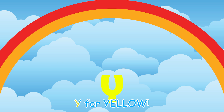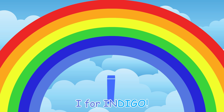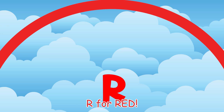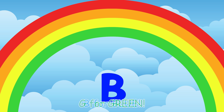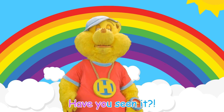Red! O! Orange! Y! Yellow! Green! B! Blue! I! Indigo! Violet! Have you seen it? R! Red! O! Orange! Y! G! Green! B! Blue! I! V! Have you seen it?